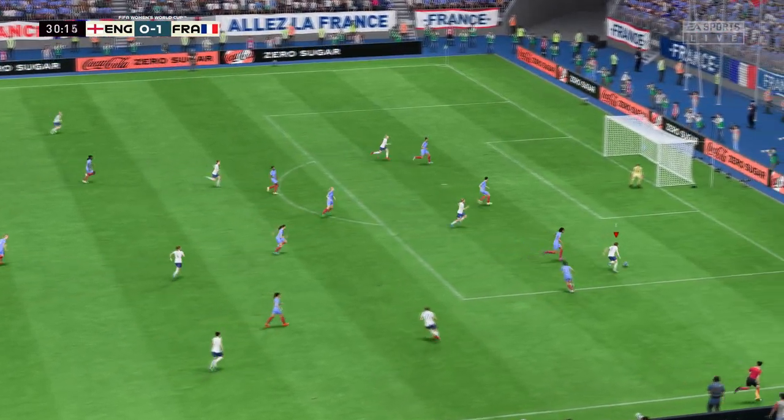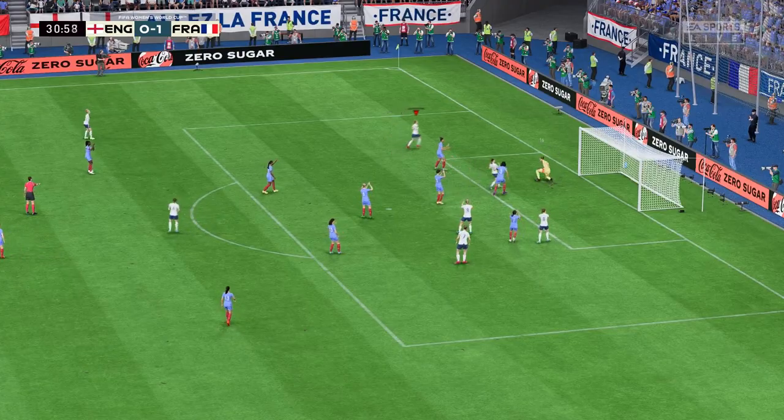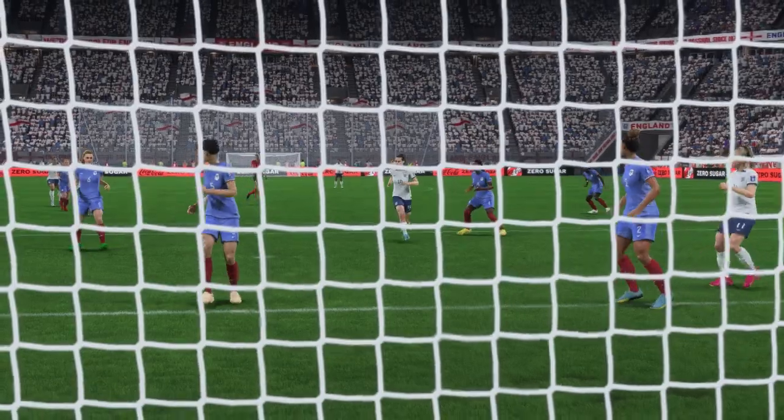Bronze. Well, it's great reflexes from the goalkeeper — she had no right to make that save.